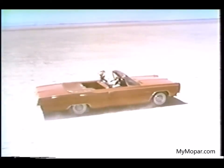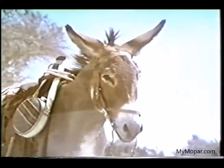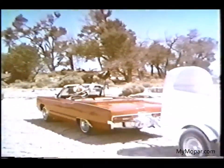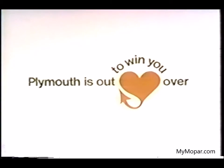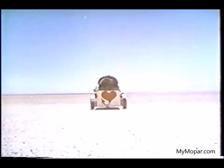Get the feel of Fury's new optional Super Commando 440P8, and you'll never miss your own one. But if you do, take her along. Plymouth is out to win you over this year. Follow your heart, see your Plymouth dealer today.